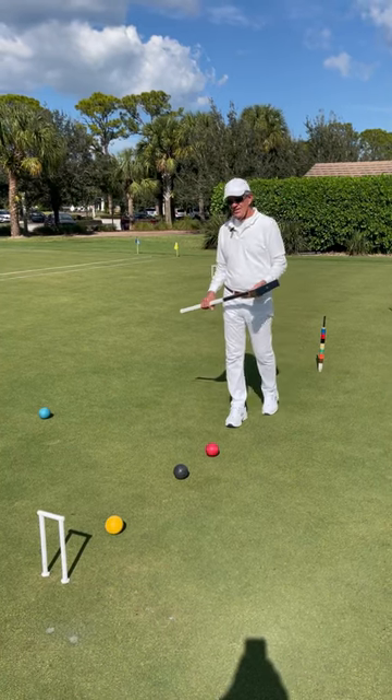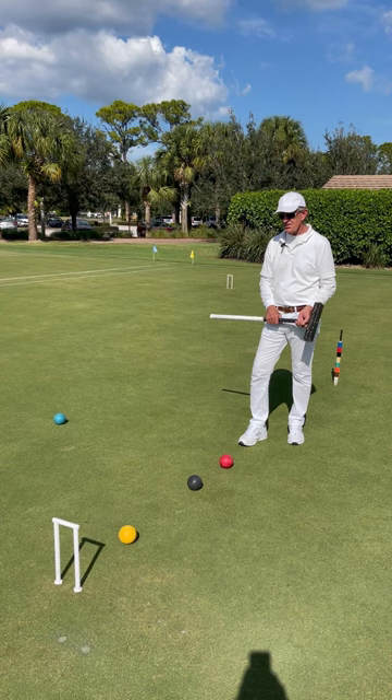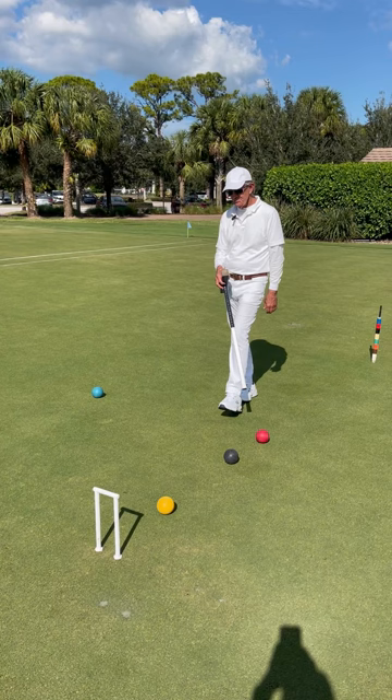Hi there. We're at Mariner Sands, playing golf croquet. These are where the balls are, and all these balls are vying for hoop number six, which is scored in this direction. It's red to play, and you want to ask yourself: can you make the hoop? Yes, no, or maybe.